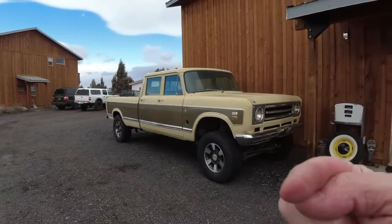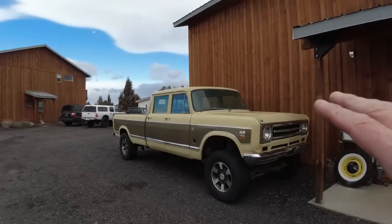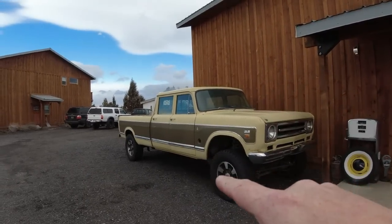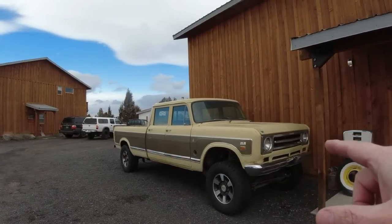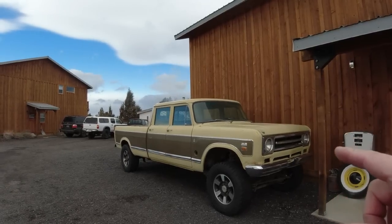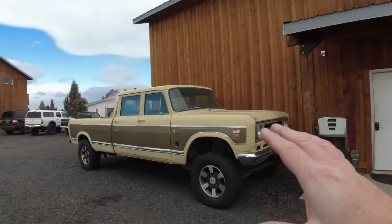This is my Travelette, my personal truck. This has a lot of modifications, not from the factory. We put complete 2012 Ford Super Duty axles and suspension underneath this, and this truck is getting a 5.9 liter common rail Cummins motor and a six-speed manual transmission. It is not in there yet, but it is getting it very soon.